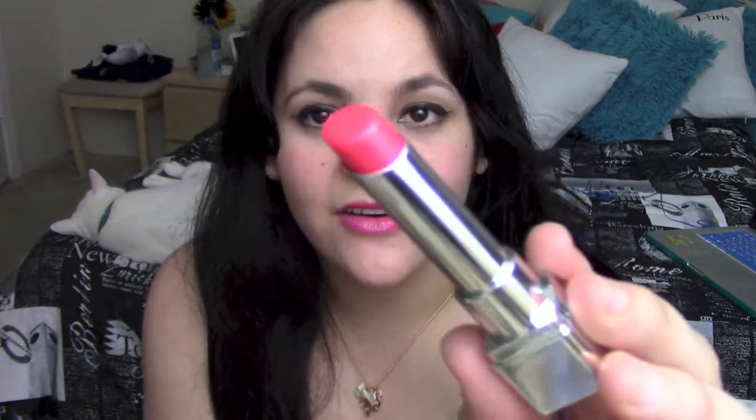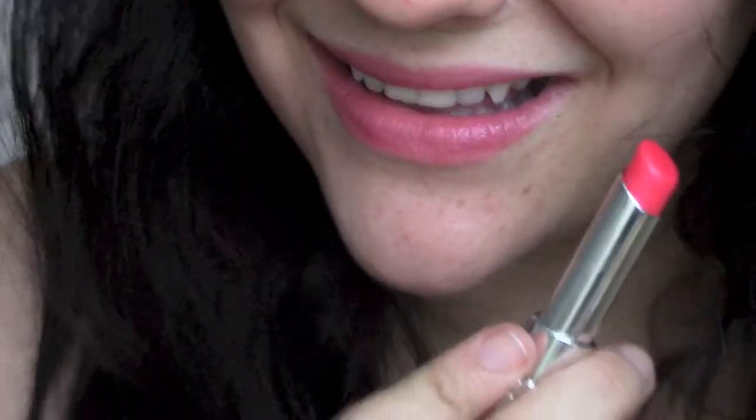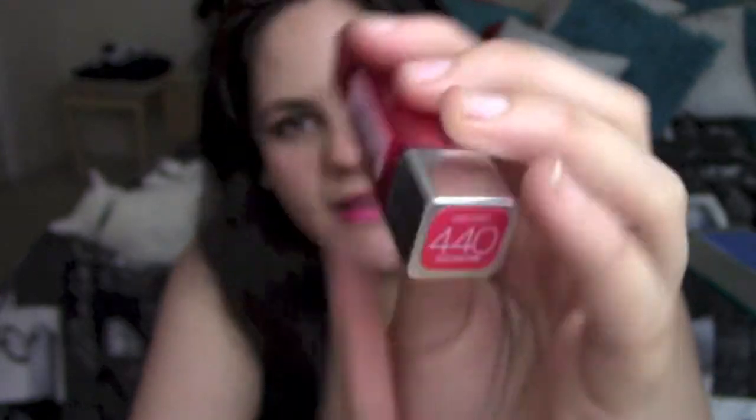The next collection is called the Pop Balm, and there are four shades, but I only got two of them. The first one is 440 and it's called Electric Pink — I really like this color. It's a really pigmented pinkish color. They come in a lipstick format with a thin tube and a square base, and a transparent cap that has the name and the color. This is the 440 Electric Pink; I really like the packaging — it's really unique.